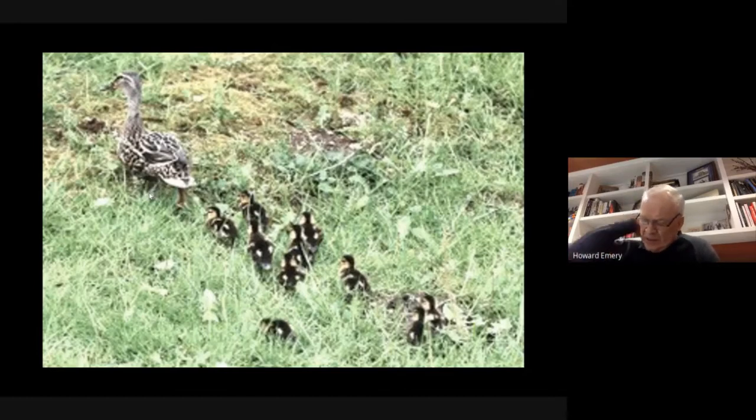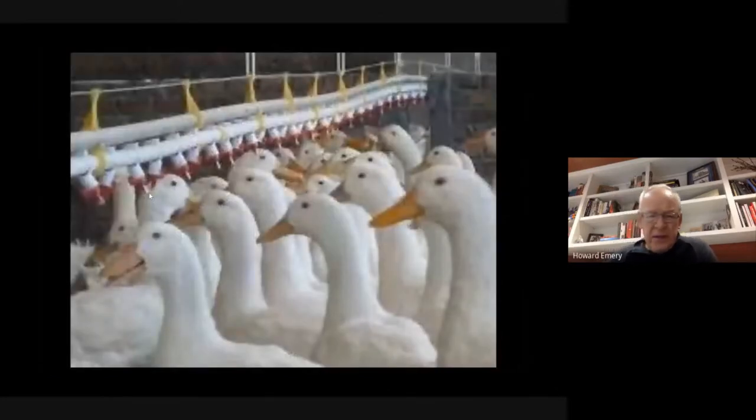The mallard species is interestingly the ancestor of nearly all domestic ducks—those raised for meat, pets, or soft feathers. Ducks are also raised just to collect the down. Mallard ancestors have been raised by humans for greater than 4,000 years. Most duck meat, including Peking duck, is actually a mallard bred to be white. Sometimes around city park ponds you see partially white ducks that are hybrids between mallards and domestic ducks.